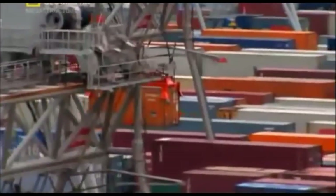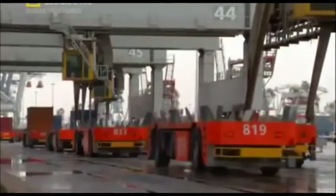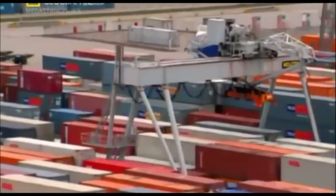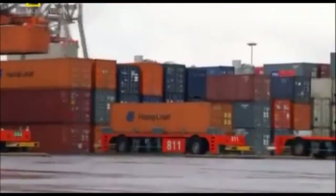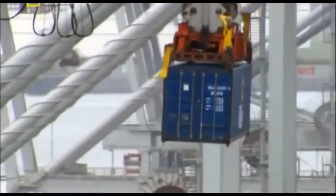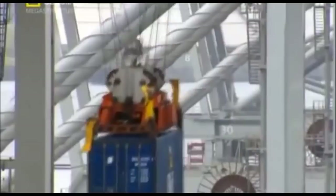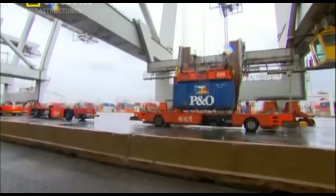Giant robots. Almost every machine you now see is controlled by computer, and these high-tech titans' output is staggering. Each loading crane can deadlift 40 tons. Below, the container's chariot awaits.